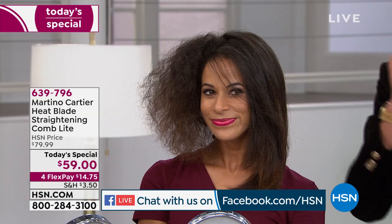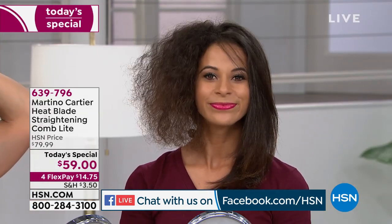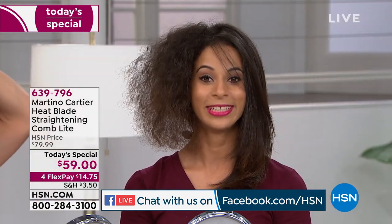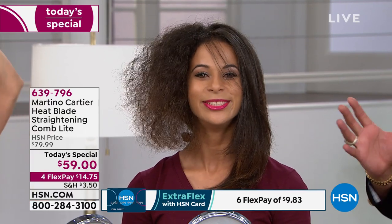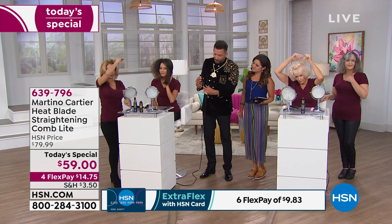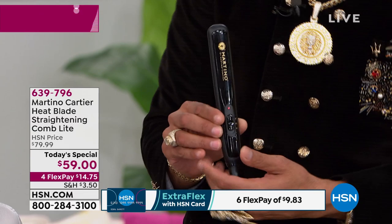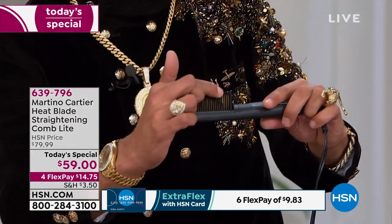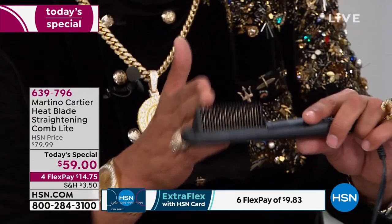Brandi just did her own hair on live TV. This hair normally — if she wanted to straighten it — takes her over two hours because she has to wash, condition, blow dry, then flat iron. But with the Heat Blade Light, you literally get it home, take it out of the box, and it's so simple. We have two temperatures: 340 on the bottom, 375 on top. It takes about two to three minutes to heat up, and you have 21 ceramic and tourmaline flat iron fins inside.